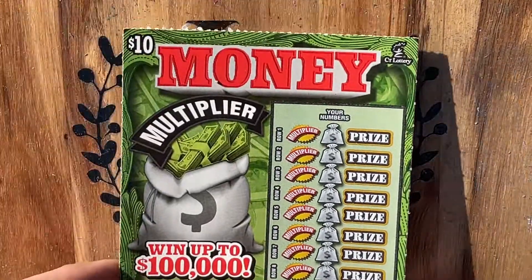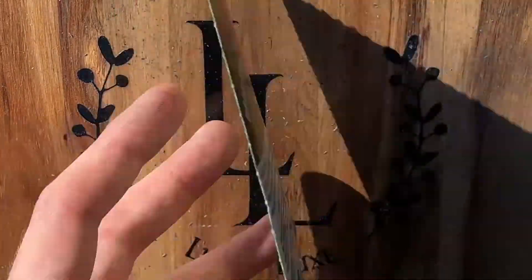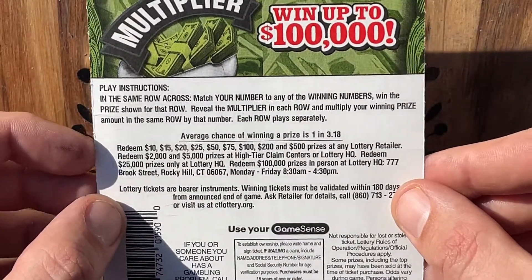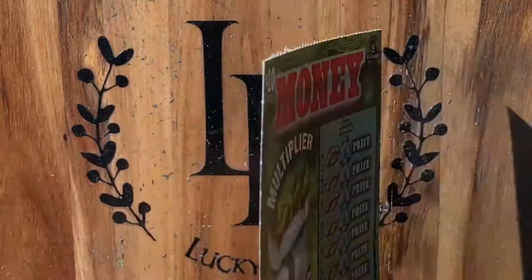Today we are playing one $10 money multiplier. This is on ticket number nine. This is the best odds $10 ticket in Connecticut. It hasn't done us too well, but let's see if we can't beat that today. Overall odds are 1 in 3.18 on this bad boy.